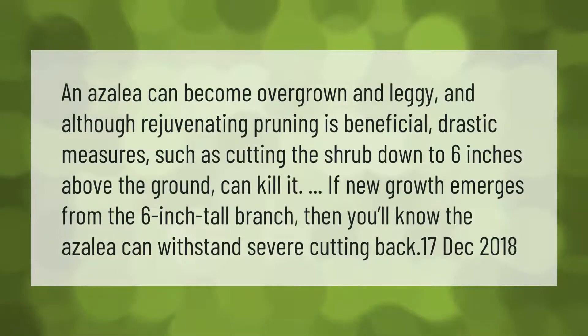An azalea can become overgrown and leggy, and although rejuvenating pruning is beneficial, drastic measures such as cutting the shrub down to six inches above the ground can kill it. If new growth emerges from the six-inch tall branch, then you'll know the azalea can withstand severe cutting back.